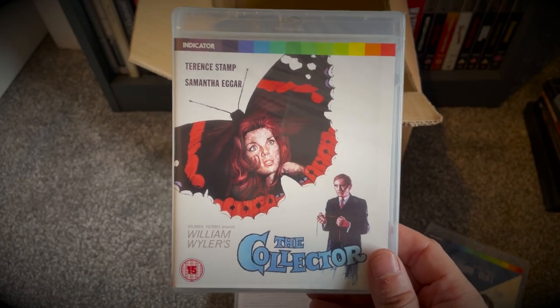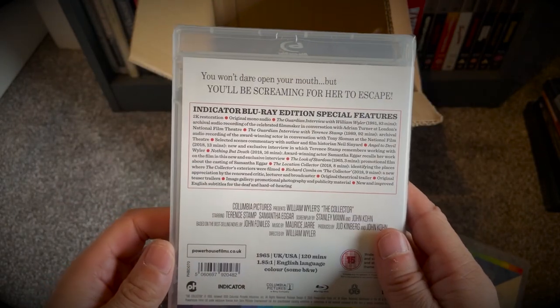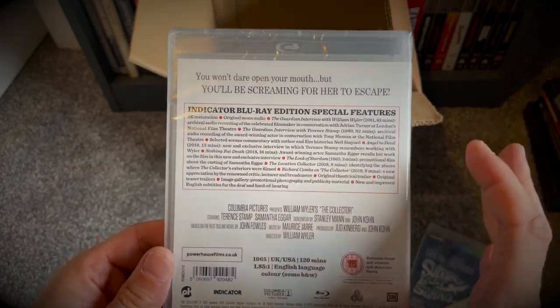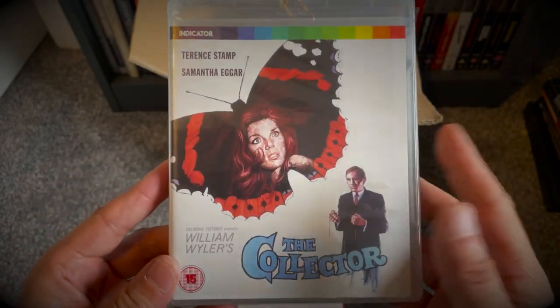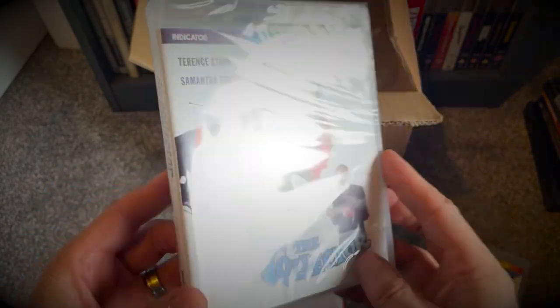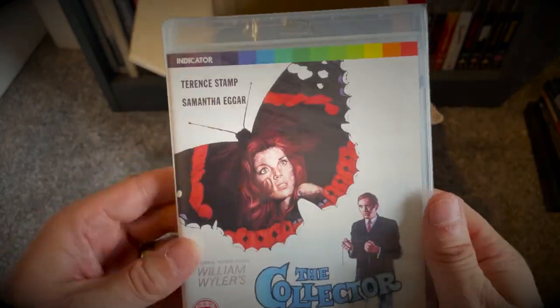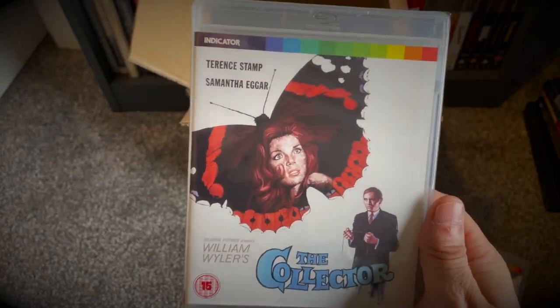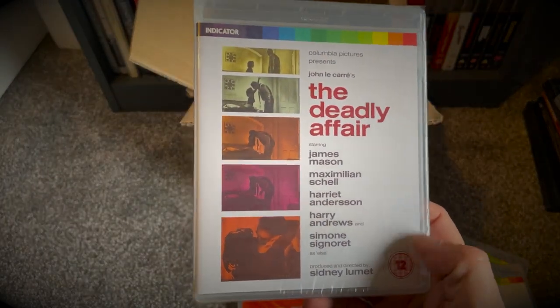Next up we have The Collector — a film I haven't seen but I've been meaning to pick up for a long, long time. Terence Stamp, Samantha Eggar, directed by Wyler. I think he's a collector of women — does he kind of keep women? I'm not sure, let me know guys. Not too familiar with the film but definitely looking forward to checking that out.